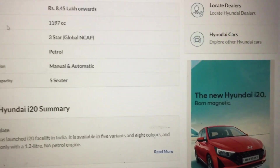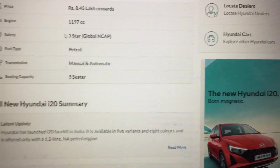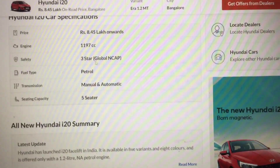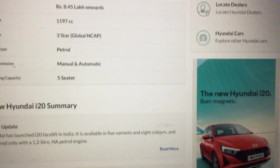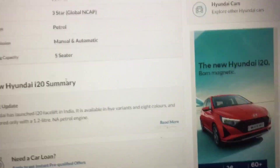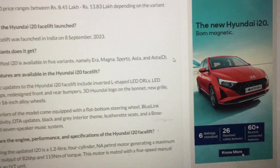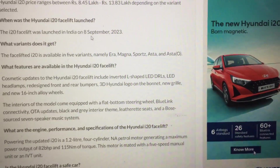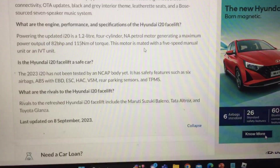The engine is 1197cc, with a three-star Global NCAP safety rating, petrol fuel type, and both manual and automatic transmission options. It has a five-seater capacity and launched in India on 8 September 2023, with five main variants: Era, Magna, Sports, and Asta Optional, as already discussed.